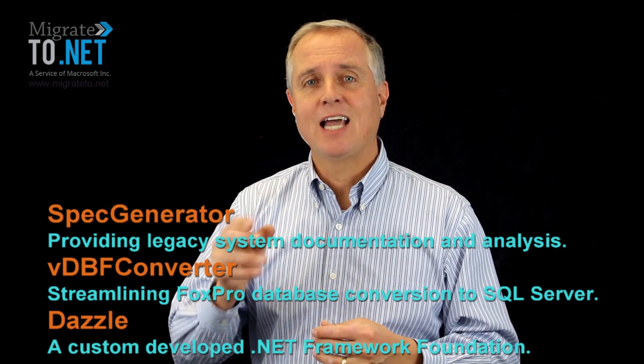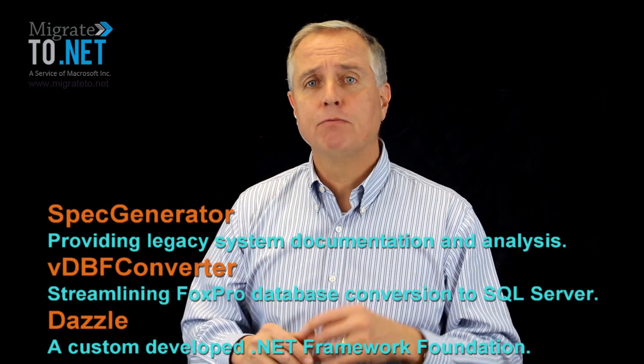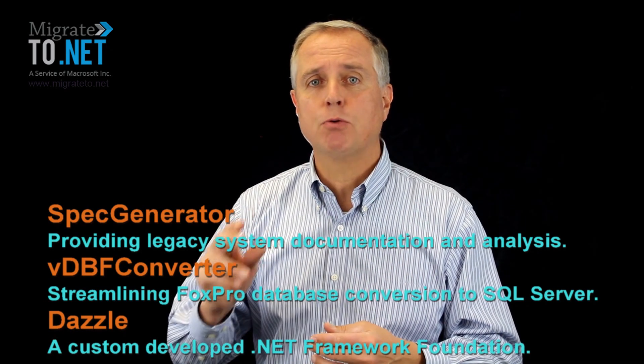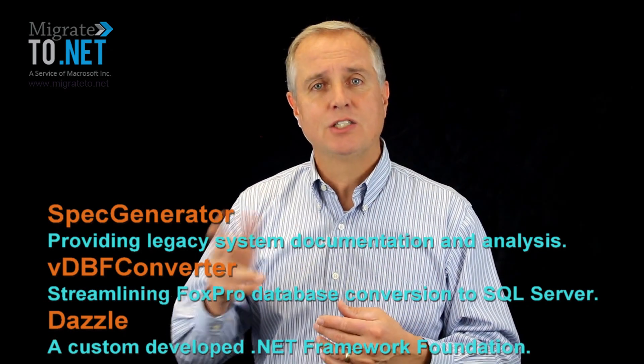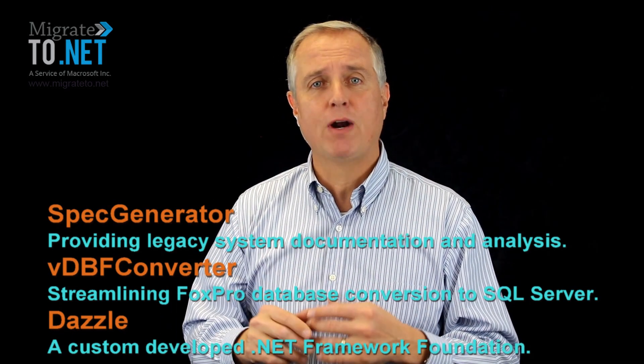Download the white paper here to learn about the three tools. Spec Generator, providing legacy documentation and analysis. VBF Converter, streamlining the Fox Pro database conversion to SQL Server. Dazzle, a custom-developed .NET Framework Foundation.